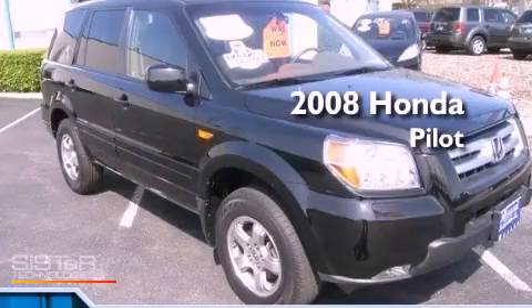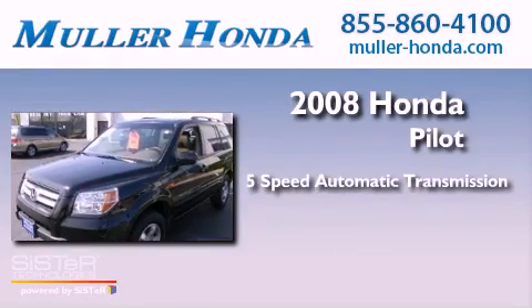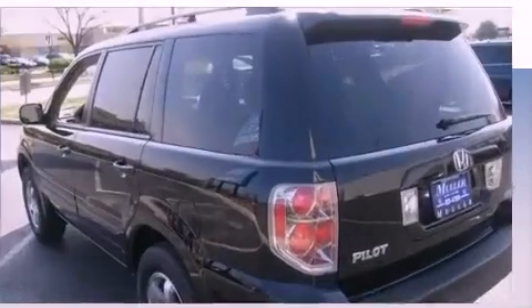This is a certified pre-owned 2008 Honda Pilot. This vehicle has seating for 8 adults, a 3.5-liter V6, and the added safety and control of 4-wheel drive.